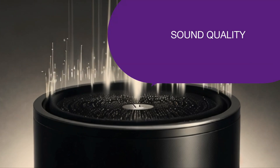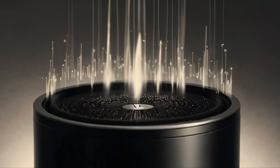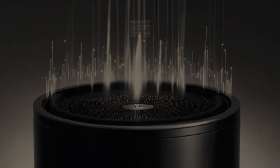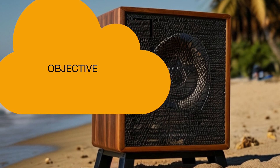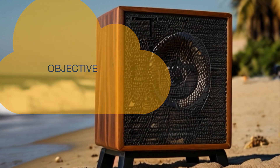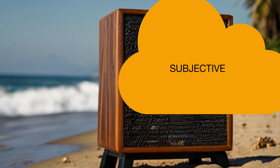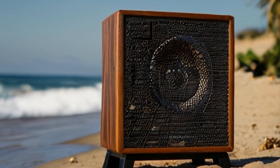Sound quality is more than just volume and bass. It's the clarity, detail, and fidelity of the audio that reaches our ears. Two approaches exist to achieve high sound quality. From a technical point of view, audio devices and software can cause distortions — the highest sound quality is achieved when there are no distortions. The subjective approach values a pleasant sound, where the level of distortion is almost not considered.